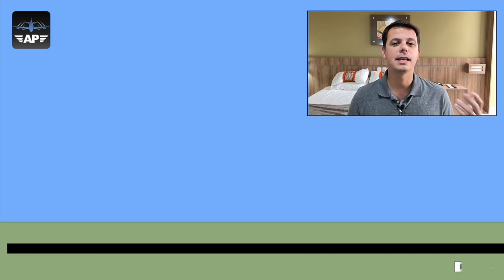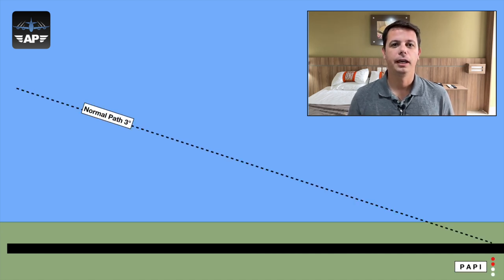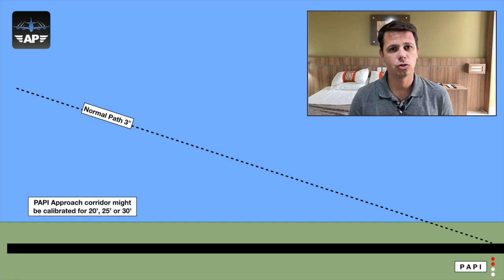To start our discussion, I will show you first how PAPI is calibrated. PAPI, for those of you not familiar with the acronym, stands for Precision Approach Path Indicator. It is a set of four lights installed right next to the runway that can show two different colors: either red or white. When you are on the adequate approach path — say three degrees — these lights show two red lights and two white lights. This normal approach path is a corridor that can be 20, 25, or even 30 minutes wide.